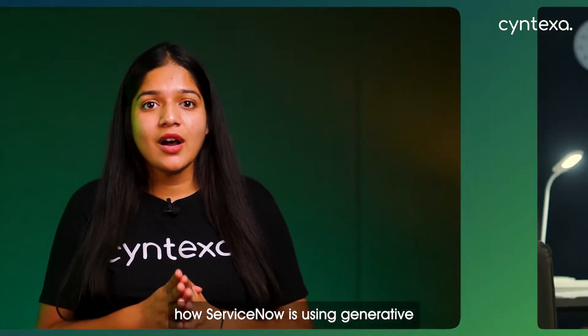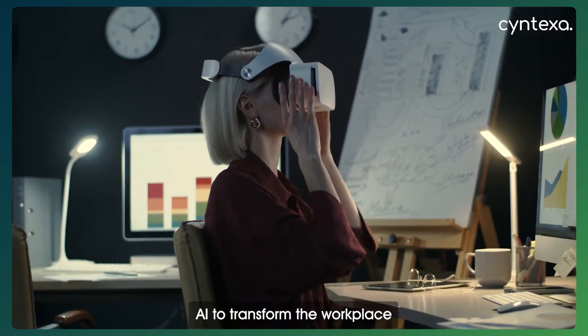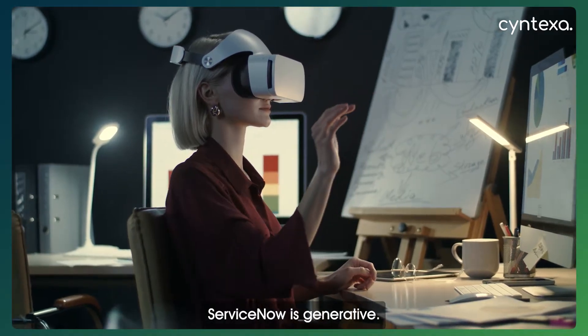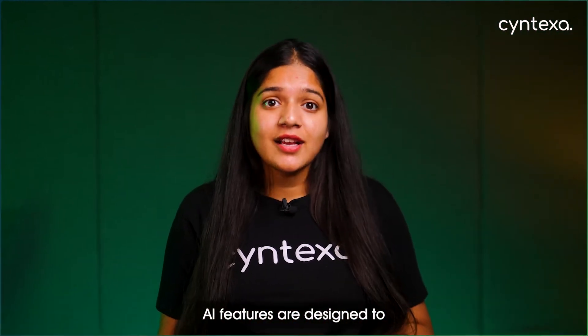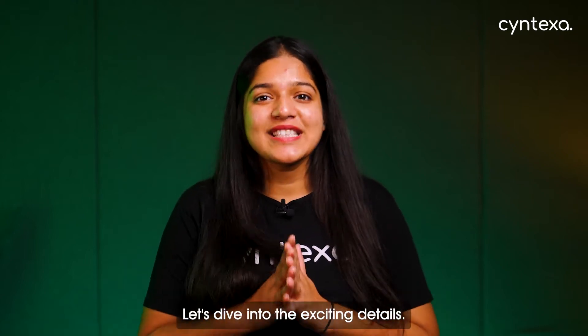Hello everyone, welcome back. In today's video, we are exploring how ServiceNow is using Generative AI to transform the workplace — from streamlining processes to enhancing user experience. ServiceNow's Generative AI features are designed to empower teams like never before. Let's dive into the exciting details.